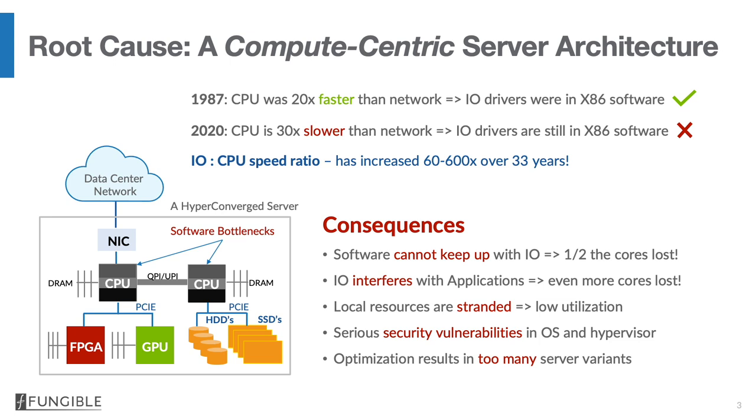Another problem in this architecture is that local resources are stranded. They can be accessed very efficiently by the local CPUs, but they cannot be accessed by remote CPUs, which is what you want to do when you're in a scale-out environment. There are also many serious security problems caused by vulnerabilities inside operating systems and the hypervisor. And given the large number of resources inside these servers and the desire to optimize each server to a given workload, it causes the number of server variants to absolutely explode.